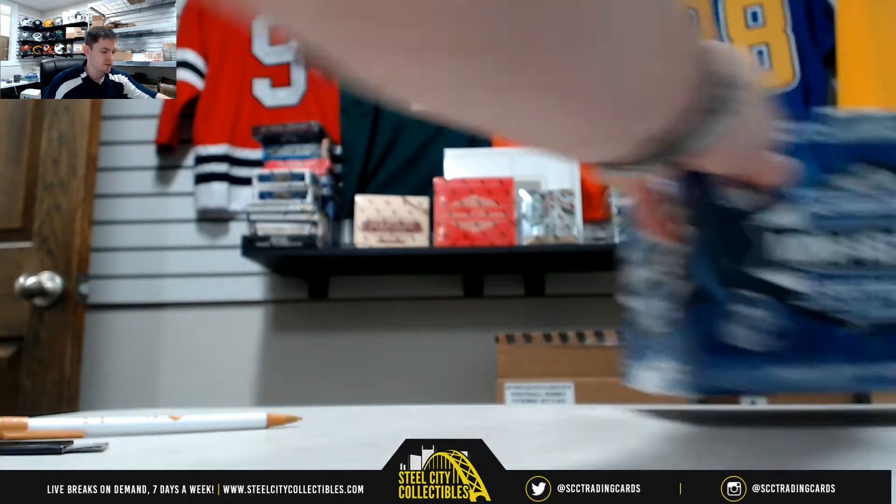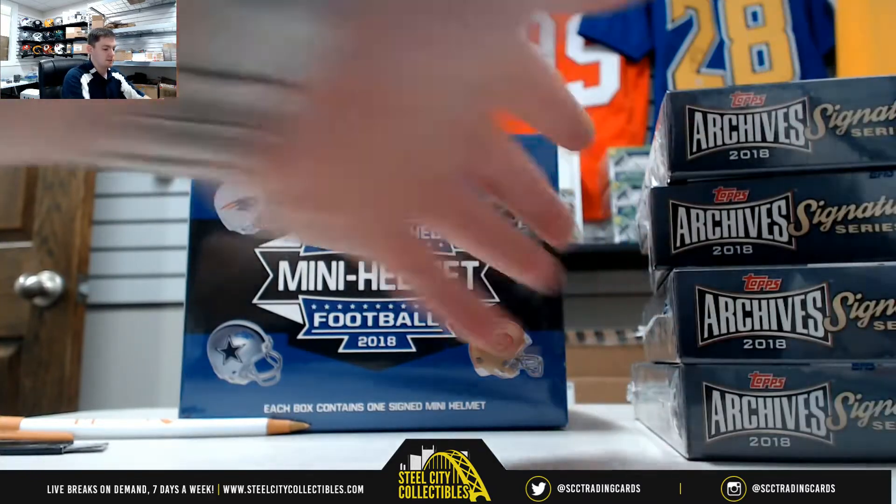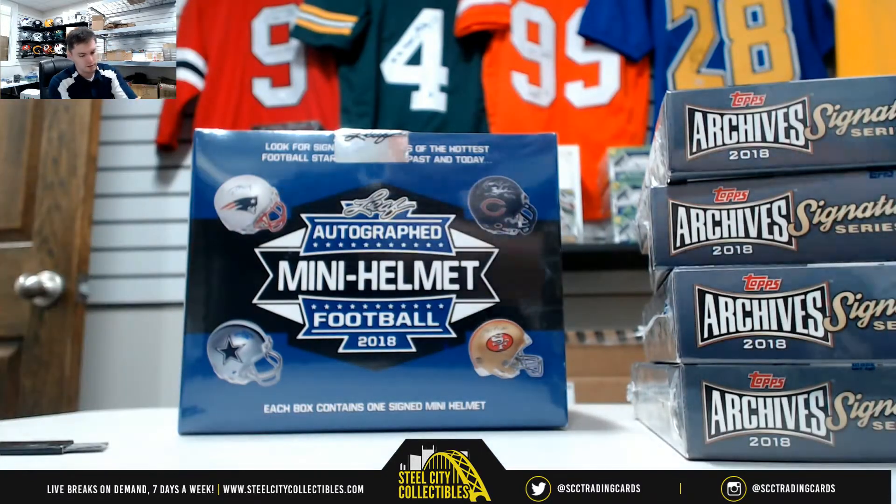Alright, next up for Kyle we have our 2018 Leaf Autograph Mini Helmet and our four boxes of Topps Archives Retired Signature Series Baseball.